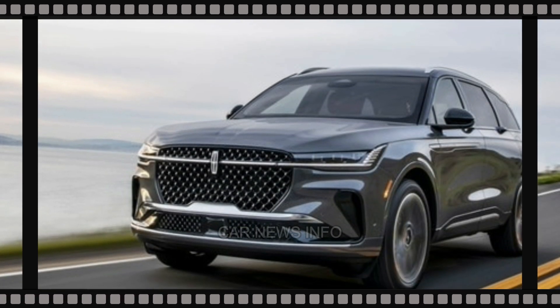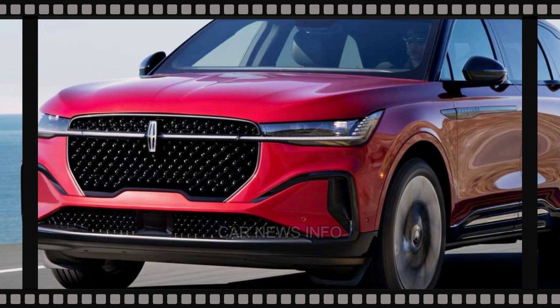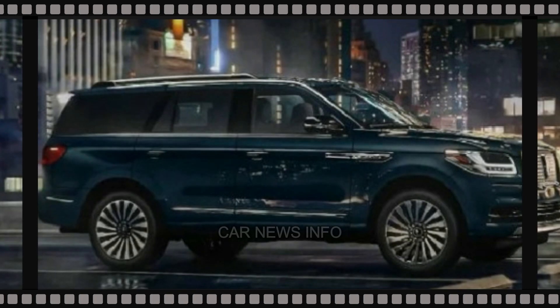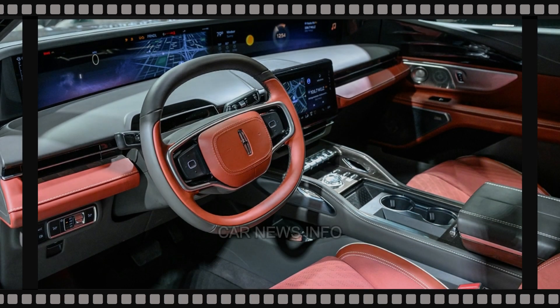With seating for up to eight passengers, even the third row benefits from Lincoln's independent rear suspension, ensuring ample room. Although it shares its platform with the Ford Expedition, the Navigator boasts a higher level of luxury.